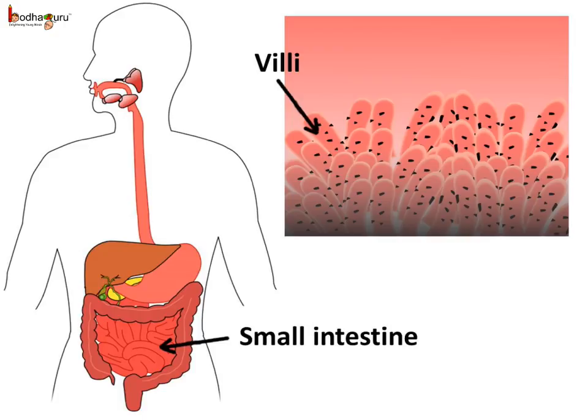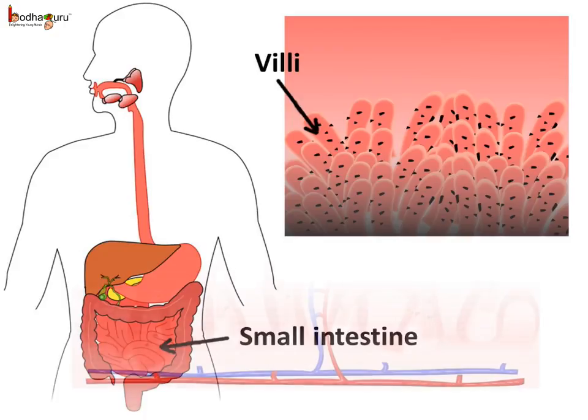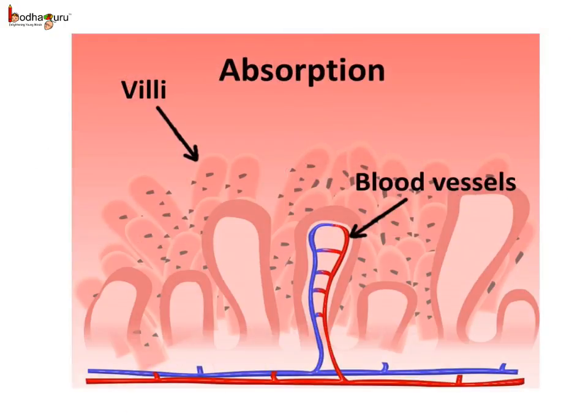The inner wall of the small intestine has small finger-like projections called villi. Each villus has many blood vessels. The structure of the villus is finger-like because this increases the surface area of the wall, allowing for many more blood vessels. The villi absorb the liquid digested food, and the food enters the blood vessels in the villi.